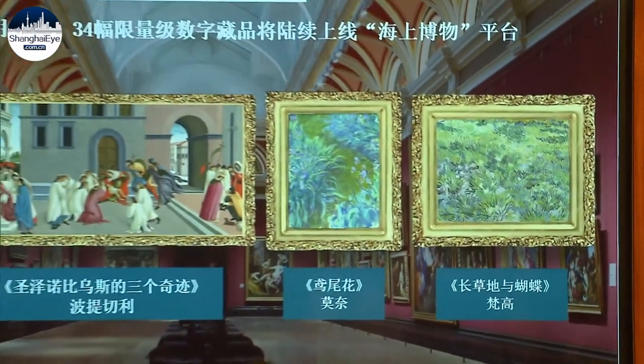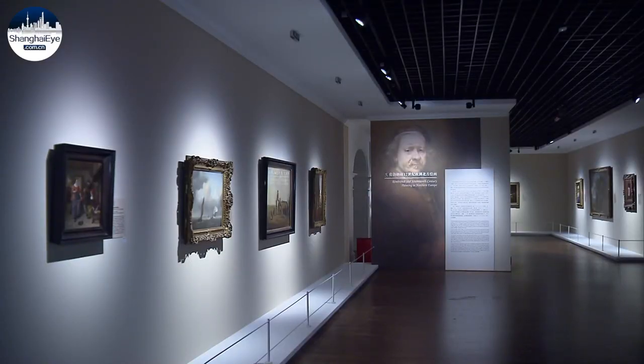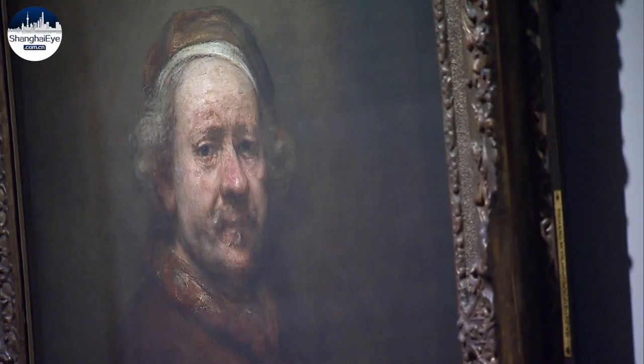More than 200 souvenirs commemorating the exhibition will be on sale. Tickets to Botticelli to Van Gogh will be priced from 50 to 100 yuan. Stephen Rancourt, Shanghai Live.